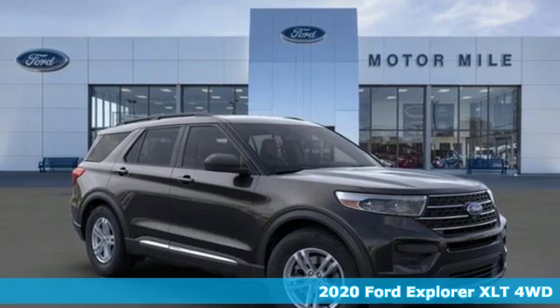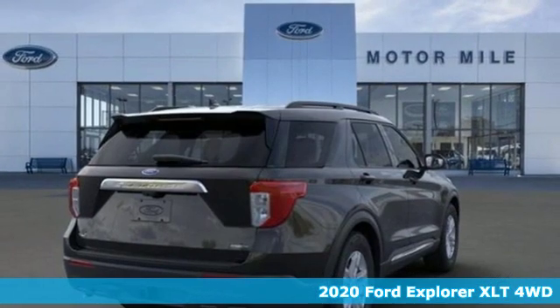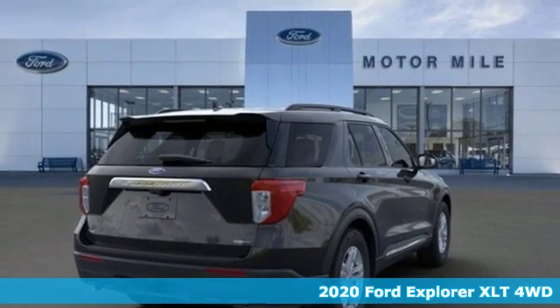Here's a new 2020 Ford Explorer. The adventure starts where the pavement stops in this capable SUV.